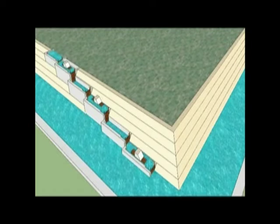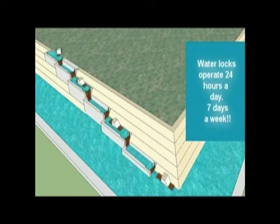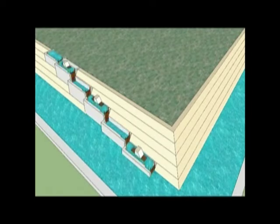Every time the upper pond was filled, another stone on barge entered the pond. The water locks are built into the wall of casing stones, and each water lock rests on top of the casing stones of the level below it.